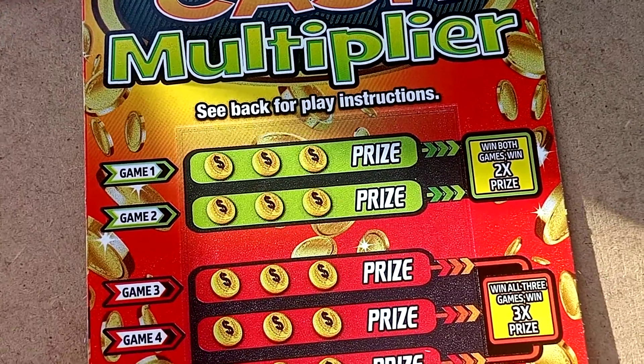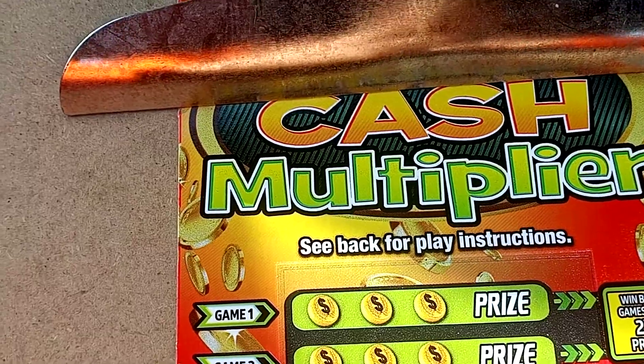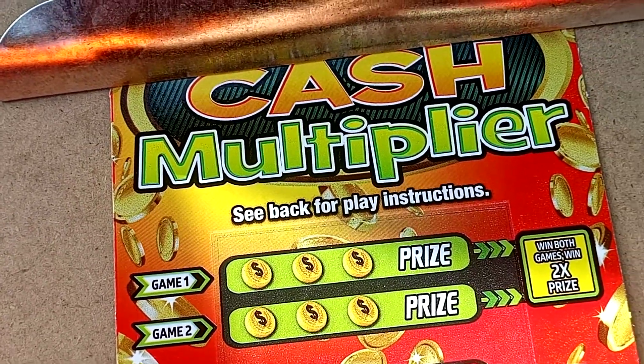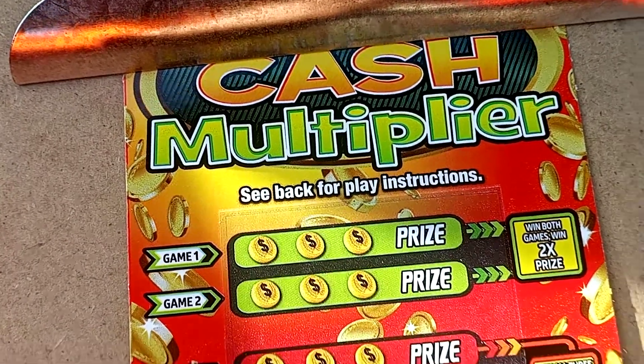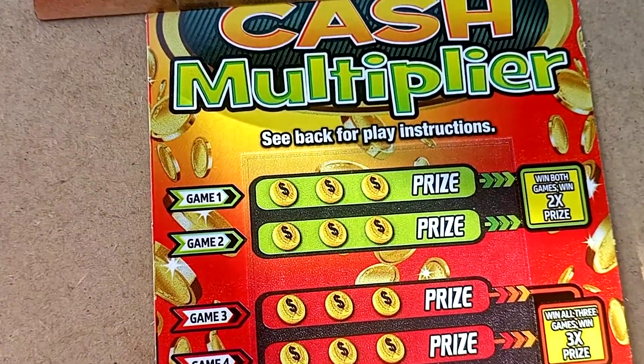What up peeps, Gretchen Bonago back, and I've got our new tickets that came out Monday. It's called Cash Multiplier. It's like our old Cash Multiplier, but that one was a $2 ticket.